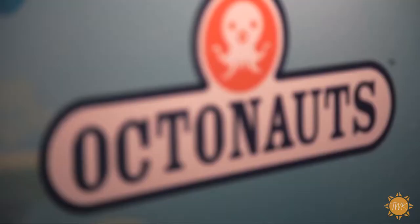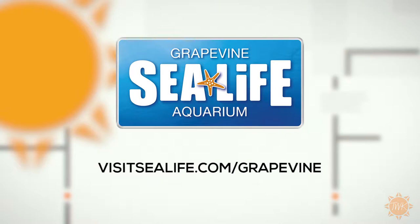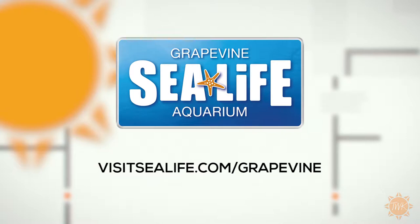The Ultimate Octonauts Experience will be at the Sea Life Grapevine Aquarium through the end of the year, so you've got plenty of time to make it out there. You can purchase tickets at visitSealife.com/Grapevine.